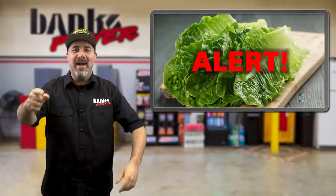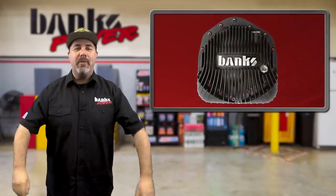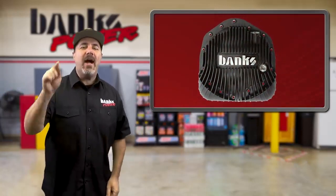New product alert! The Black Ops Ram Air Rear Differential Cover is now in stock.